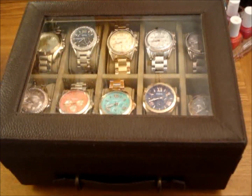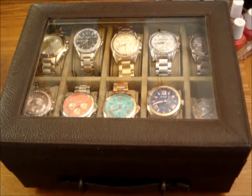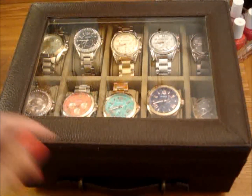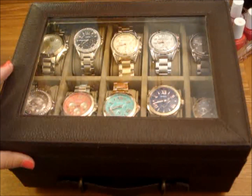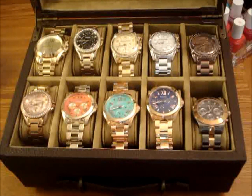So this is the watch box that I keep my watches in. It's brown leather, it has a clear top, and it has a drawer on the bottom that we'll get to later. I'm going to go ahead and open it up and show you guys what's inside. Please bear with me — I don't have the best camera yet, so I am working with what I have.